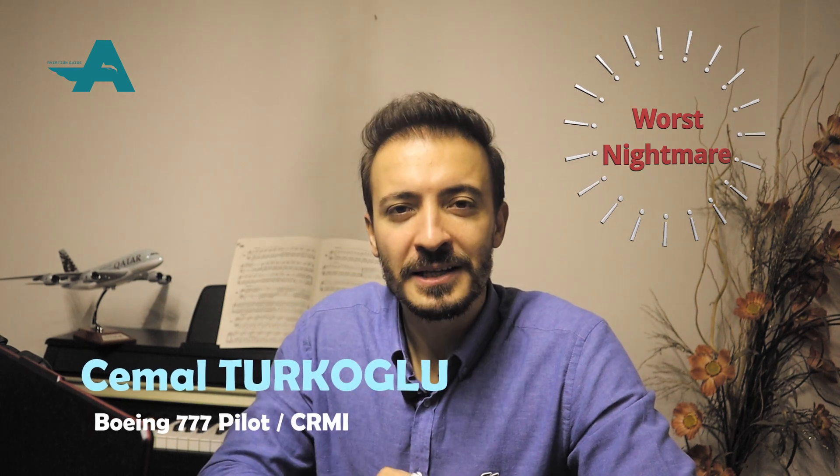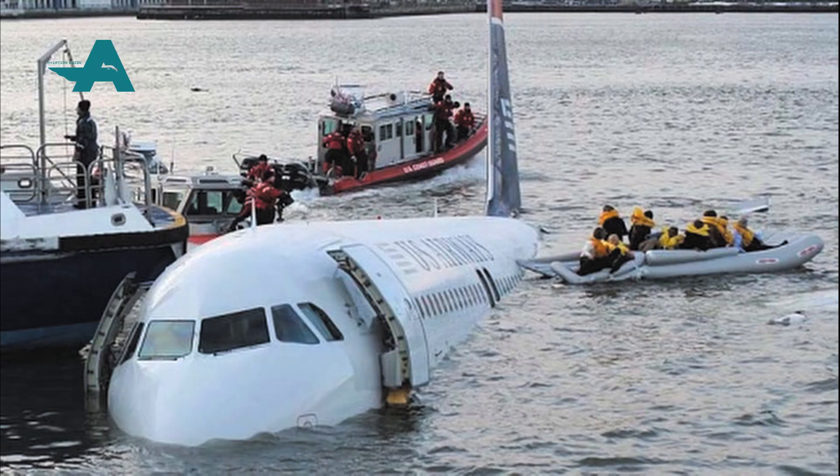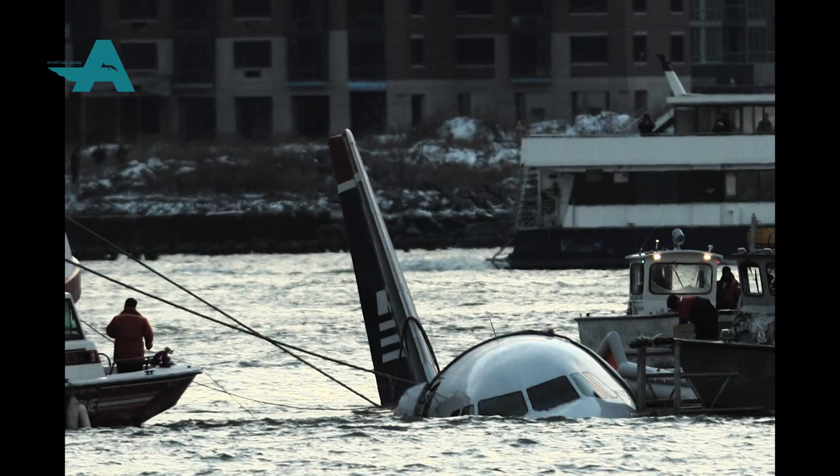It is every passenger's worst nightmare — the pilot comes on the loudspeaker and announces: 'This is your captain, brace for impact.' This is what happened 11 years ago in New York's Hudson River when US Airways Flight 1549 struck a flock of geese shortly after taking off from LaGuardia Airport, causing the airplane to lose all engine power. The aircraft was an Airbus A320, and according to officials and passengers, everyone on board was accounted for and alive.